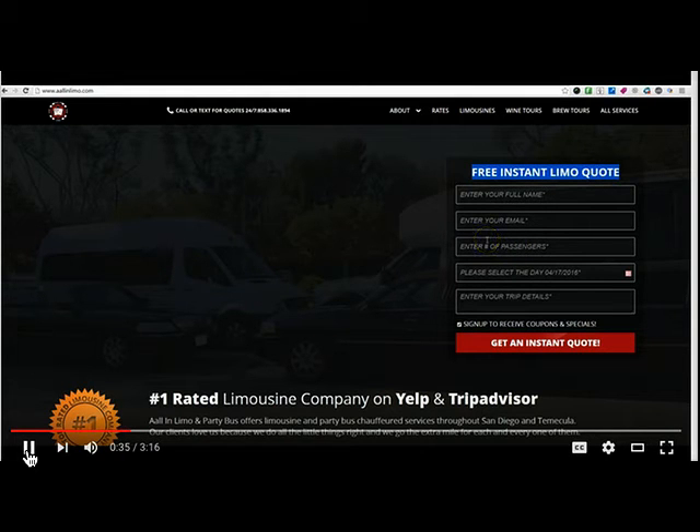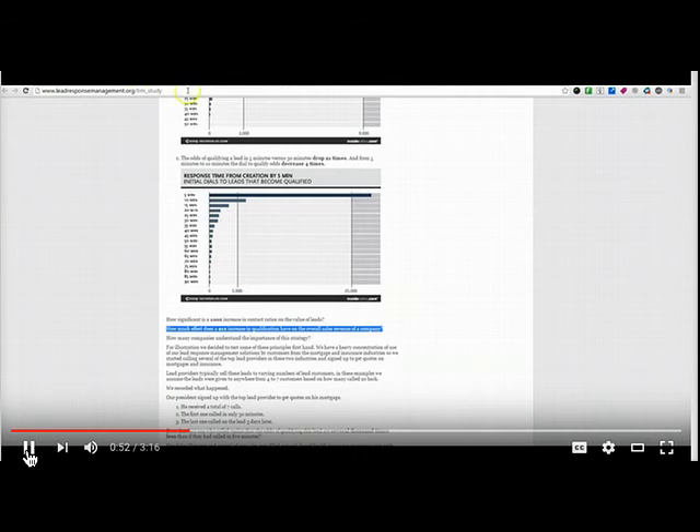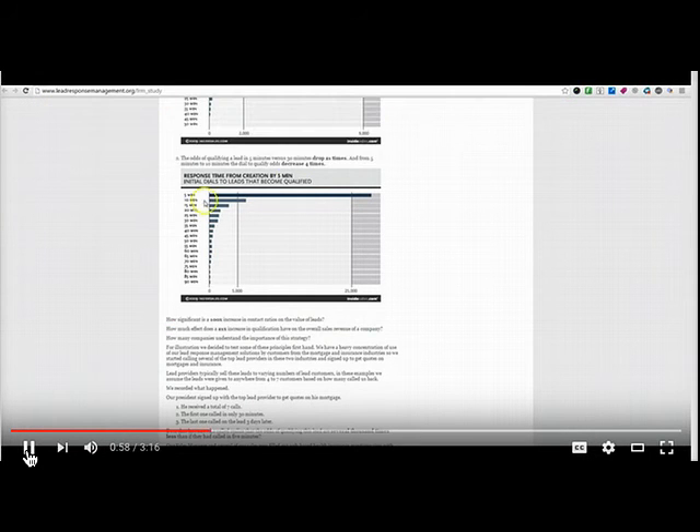The problem with these leads is generally the business owners are so busy running their business they don't get back to these leads in a timely manner. I want to show you one tweak that can increase your lead to close ratio 2100%. I'm going to back that up with a recent report that was done by leadresponsemanagement.org — you can go check it out — that shows this increase of 21 times by just getting back to the consumer within the first five minutes.